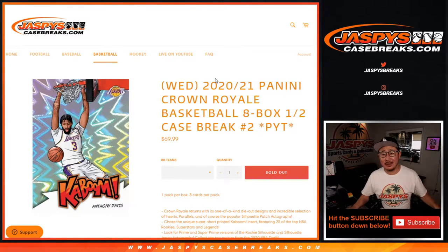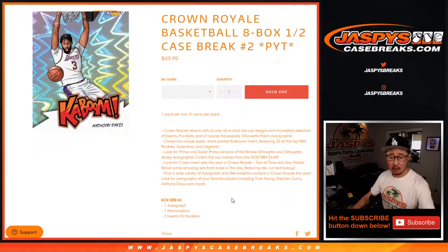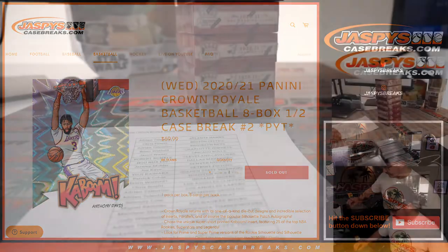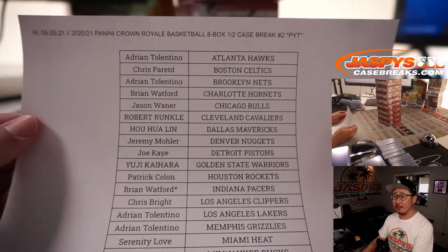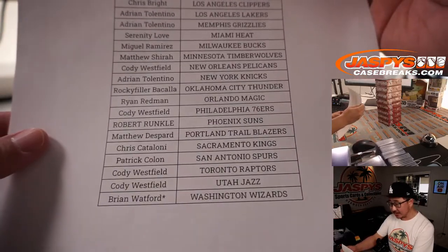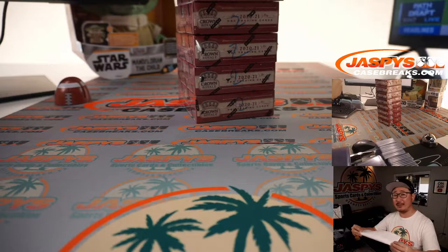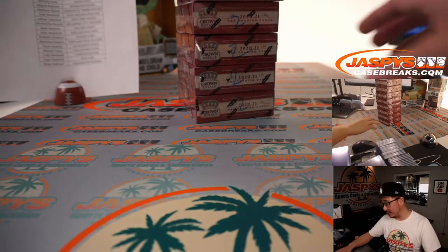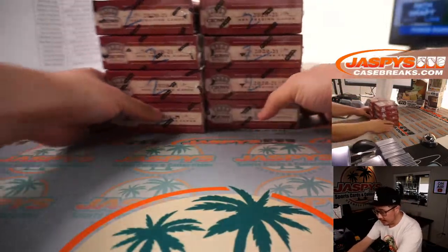Hi everyone, Joe from JaspiesCaseBreaks.com coming at you with the brand new 2020-2021 Panini Crown Royale basketball. Eight box, pick your team number two — the second half of that case we popped open a little bit earlier. All card chip, a lot of great stuff in here ladies and gentlemen, so let's get to it. Thanks everyone for spending a bit of your Wednesday with us. Brian Watford ended up battling the last two teams, so he's got double Last Spot Mojo — that's why he has a little star next to his name. I marked all of these so you know they all come from the same case.